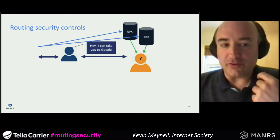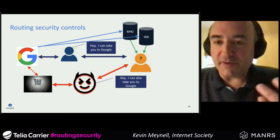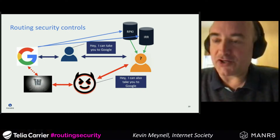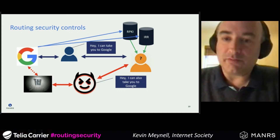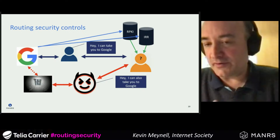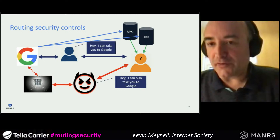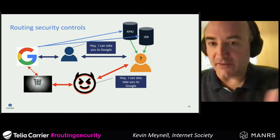Looking at routing security controls — if the network you wish to reach has its number resources registered, either in an IRR or through RPKI, the originating network can validate that announcements are correct and coming from where they should be. So it's really important to look at IRR and RPKI because that's what allows other networks to validate your number resources and confirm you're authorized to originate them.